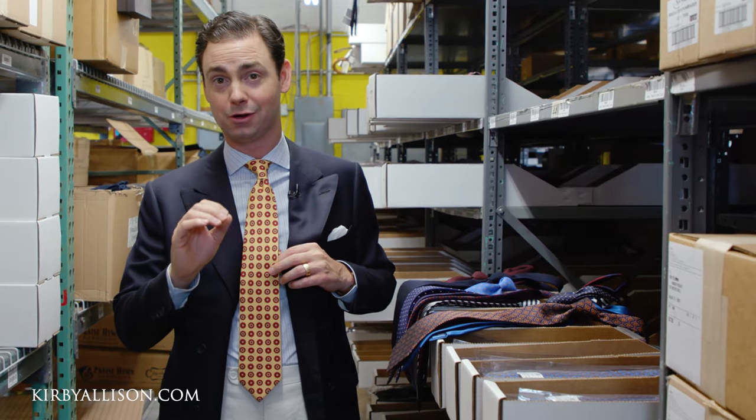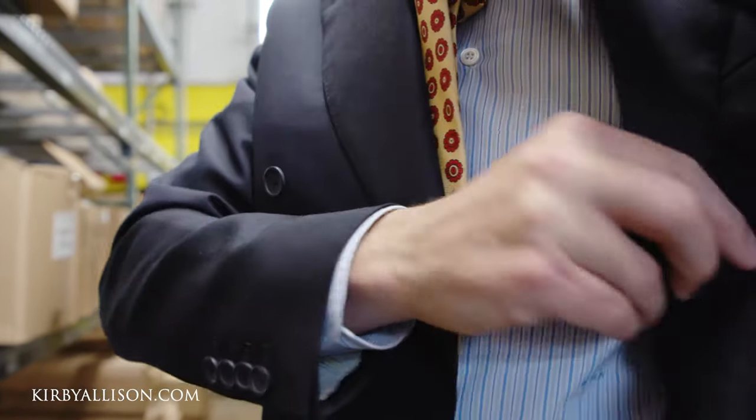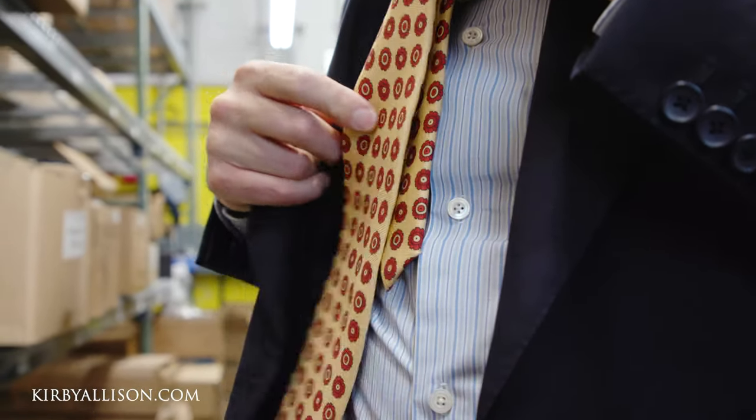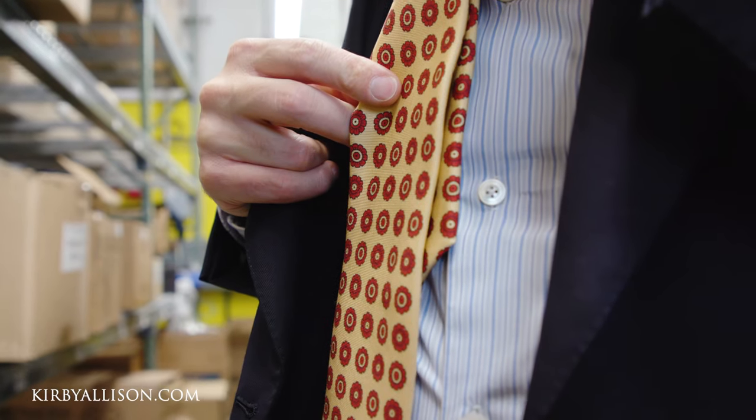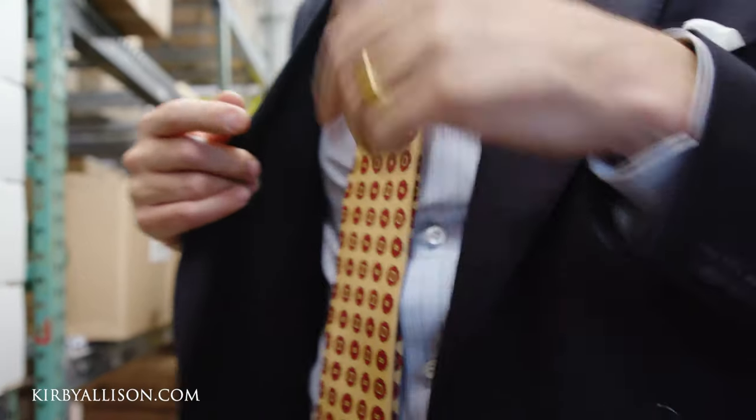How do you know that you need a longer tie? Well, if you tie your tie and the small blade is all the way up here — halfway down the tie — that's probably a good telltale sign that you really need a longer tie, and that's where the 160s really come in.